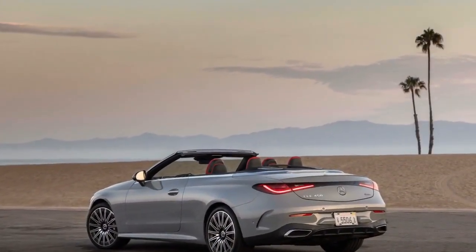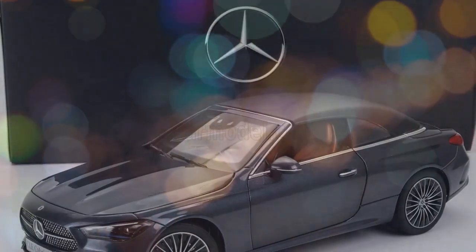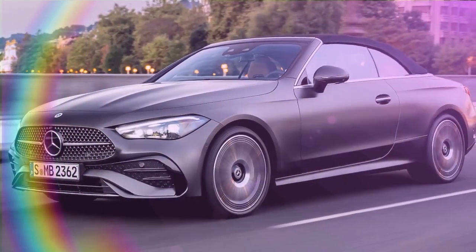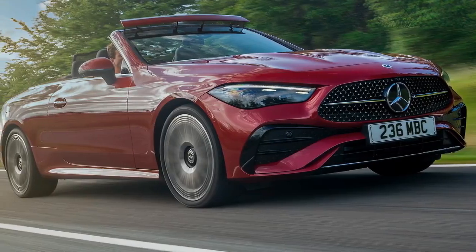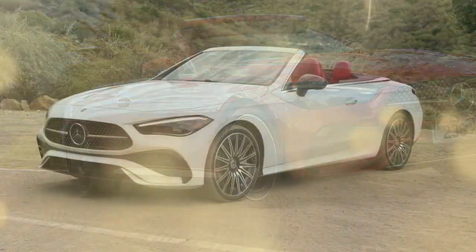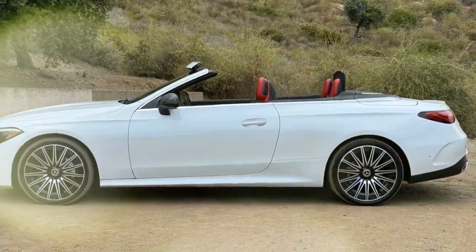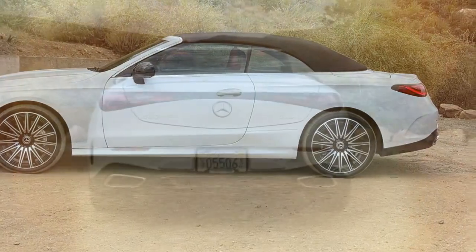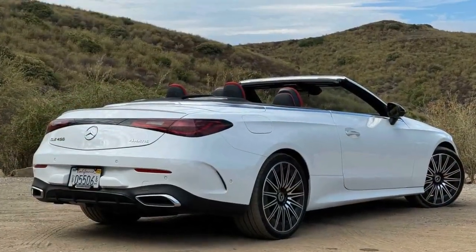The CLE Cabriolet is available in two configurations, with a high-powered AMG model on the way. The CLE 300 4MATIC offers 255 horsepower and 295 lb-ft of torque from a 2.0-liter turbocharged four-cylinder. The CLE 450 is powered by a 3.0-liter turbo inline-six delivering 375 horsepower and 369 lb-ft of torque. Zero-to-60 times drop from 6.2 seconds in the CLE 300 to 4.2 seconds in the CLE 450, though both have a top speed of 130 mph. A nine-speed automatic transmission is standard on both, and both benefit from a 48-volt mild hybrid system. Surprisingly, both engines achieved the same EPA fuel economy: 23/32/26 city/highway/combined MPG.